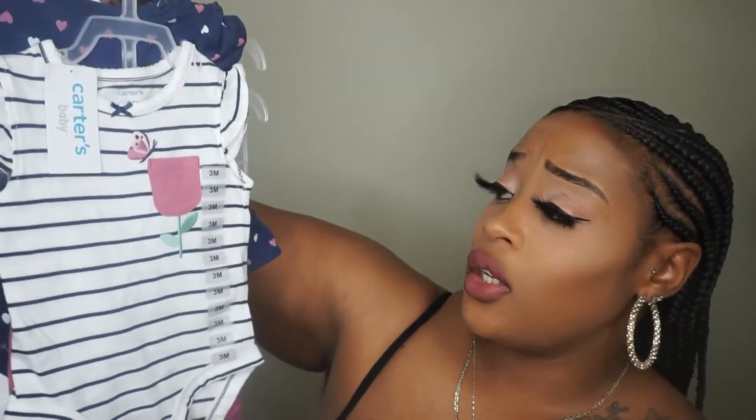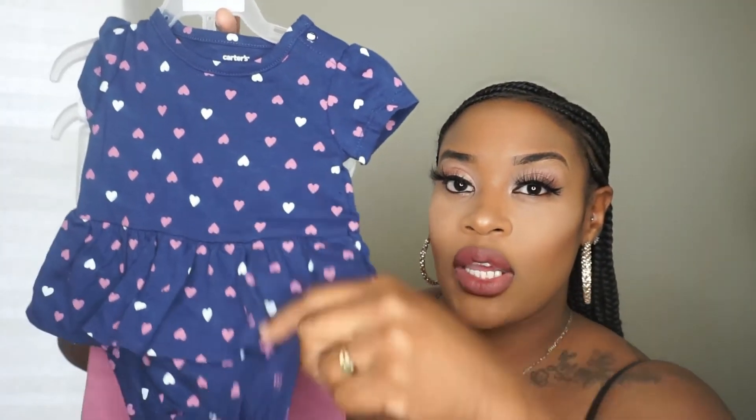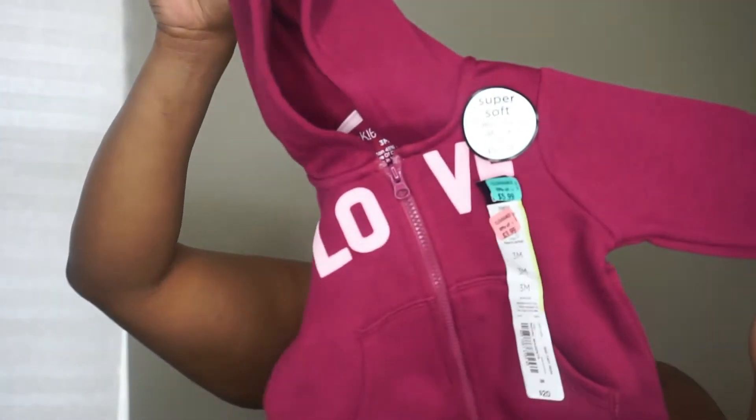This is another outfit — two onesie shirts that go with some pants underneath. I'm just so excited about having a daughter. I also picked up some stuff from JC Penney — they had a sale when I went to the mall. I don't have hangers for her just yet since nothing is set up, but she got a little jacket that says 'Love' on it and I literally paid $3.99 for it.